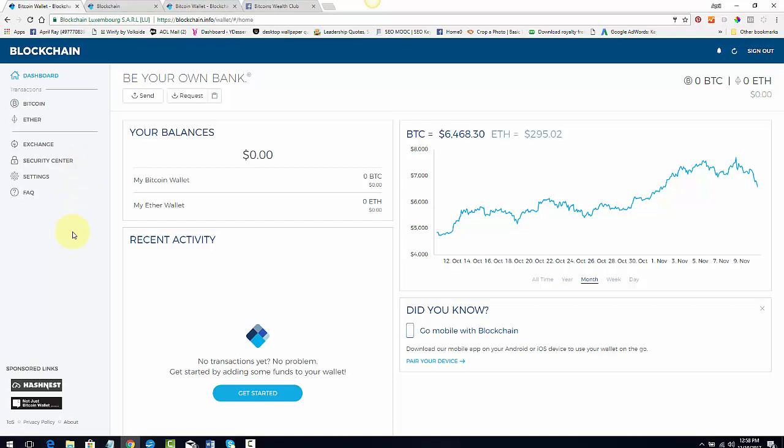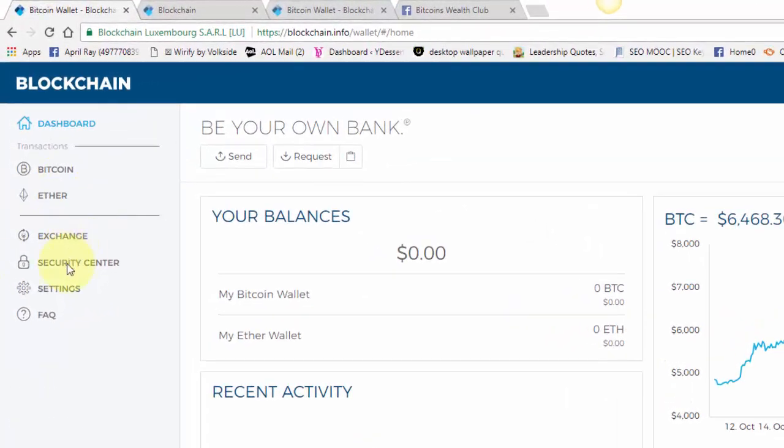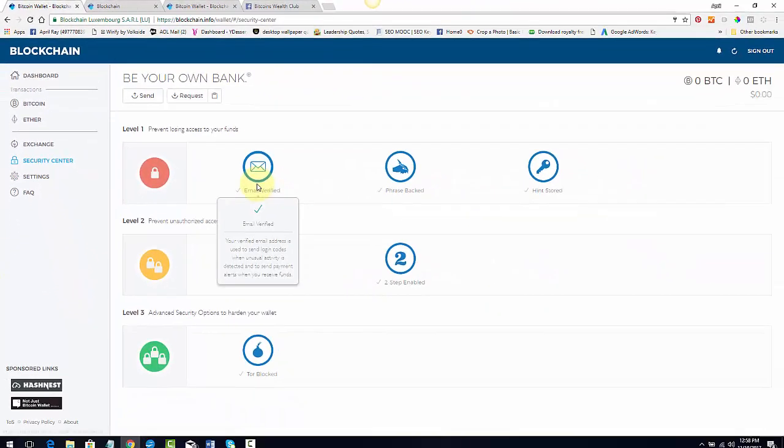The first thing I want you to do right after you sign up is go to the Security Center and fill out every one of the levels, because you want to make sure your Bitcoin is secure from hackers or anyone trying to steal your account. We are still in the gold rush days — the wild wild west of Bitcoin — people want it and they're trying to take it.